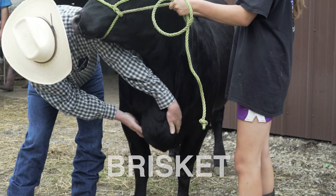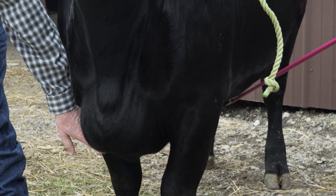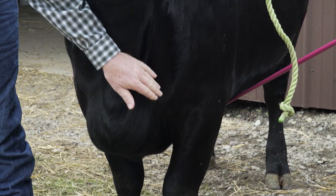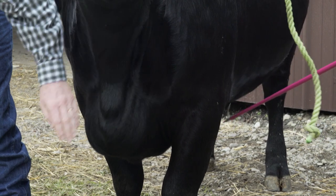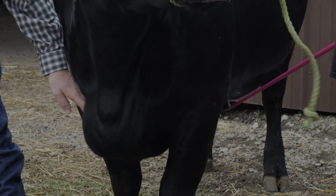Another very distinguishing characteristic is brisket fat. You can see on this heifer there's a cantaloupe-sized deposit of fat, and that is a very good indication that she's getting ready to go to harvest. So when they're not finished, this area will be pointy and the skin won't be as extended as it is here.